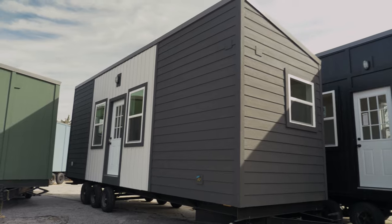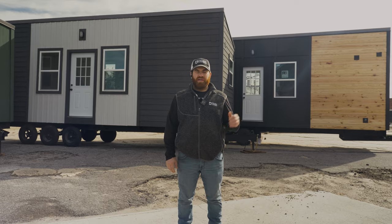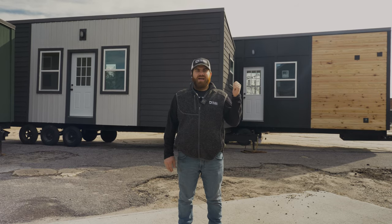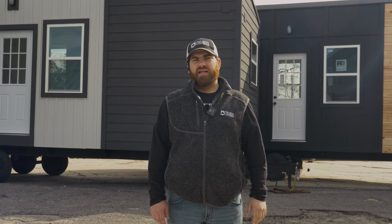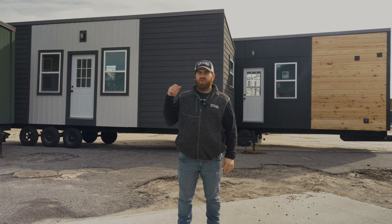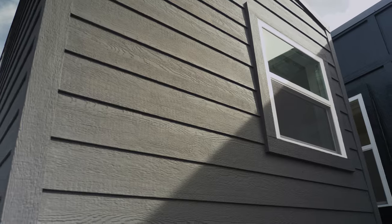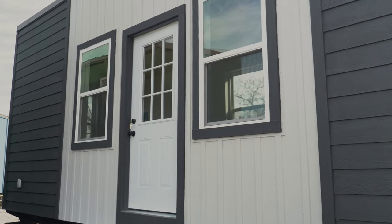Directly behind me, over my right and left shoulders, we have the model tinies that come in 24 and 28. Right behind me there are 28-foot models right now. You can see the two different styles — one over my left shoulder has the LP sheets as the sheathing and siding, plus the German siding feature. The 28-footer behind me has horizontal siding on either side of the door and windows, wrapping around the back, and board and batten in the front.